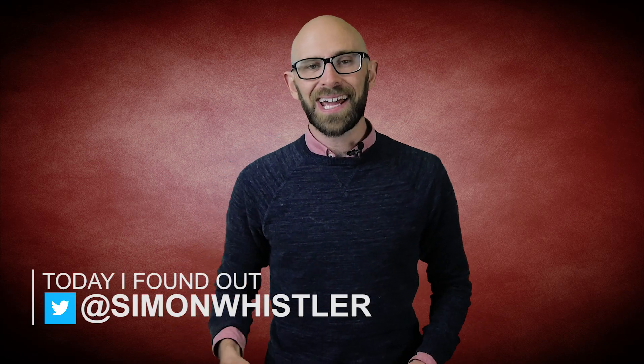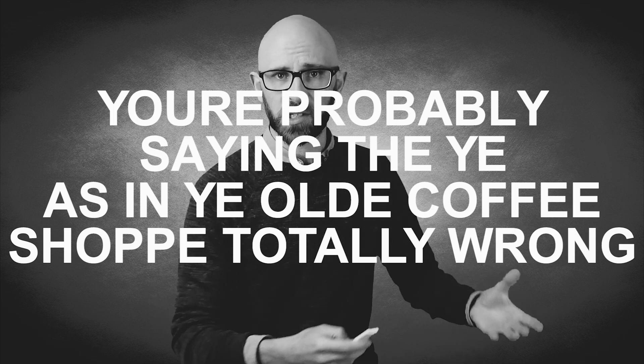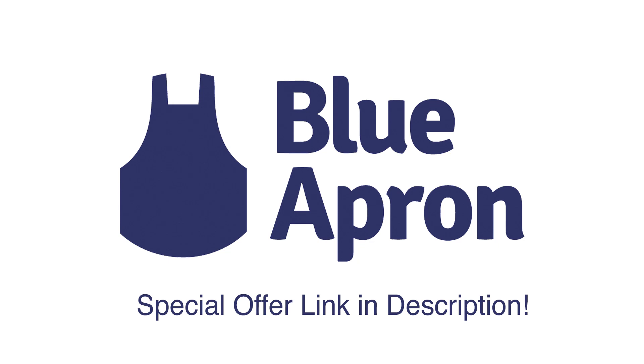Hello, I'm Simon Whistler, you're watching the Today I Found Out YouTube channel, and in the video today we're looking at the fact that you're probably saying the 'ye' as in 'ye olde coffee shop' totally wrong — and so am I by just saying it like that. But just before we get started, this video is brought to you by Blue Apron. The first 50 viewers who go through the link in the description below will get their first three meals completely free when they make a Blue Apron order.